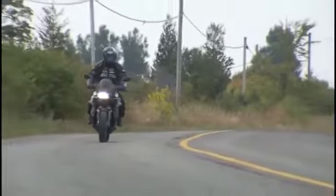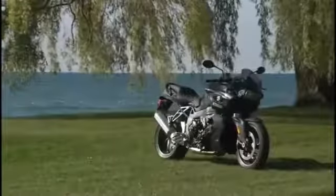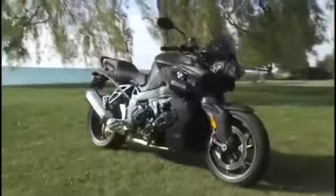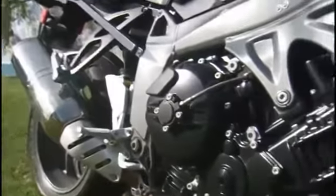Let's check out BMW Motorrad's completely revised 1,293cc inline-four Roadster, the K1300R. BMW redesigned the performance curve on their previous generation K1200R by adding an electronic control valve to the exhaust system, while also bumping engine displacement.